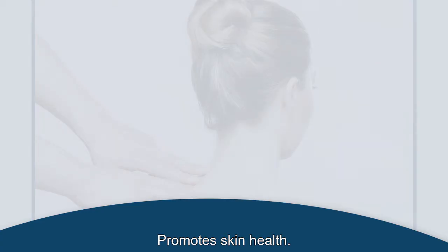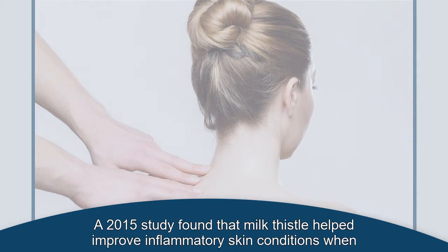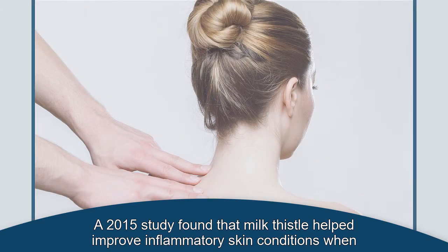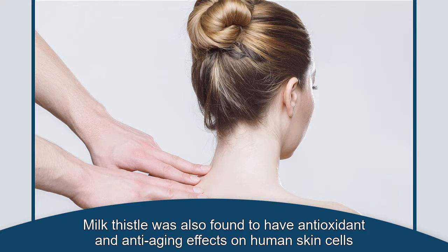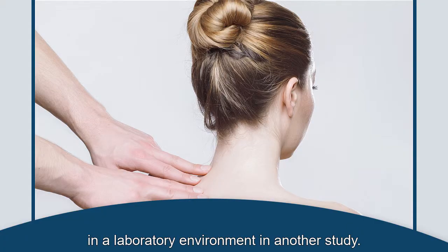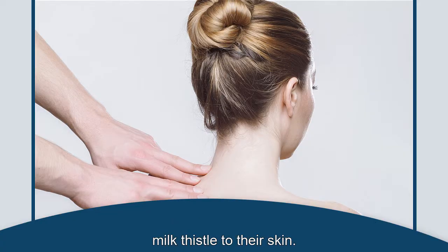Promotes Skin Health. Milk thistle may help to promote healthy skin. A 2015 study found that milk thistle helped improve inflammatory skin conditions when applied to the skin of mice. Milk thistle was also found to have antioxidant and anti-aging effects on human skin cells in a laboratory environment in another study. Further research on humans is needed to identify what benefits a person can expect from applying milk thistle to their skin.